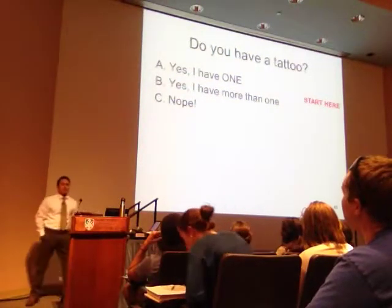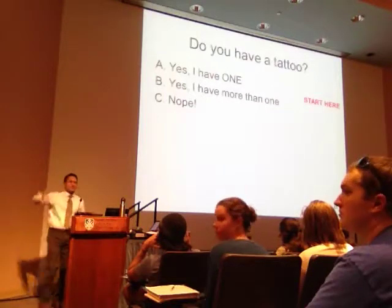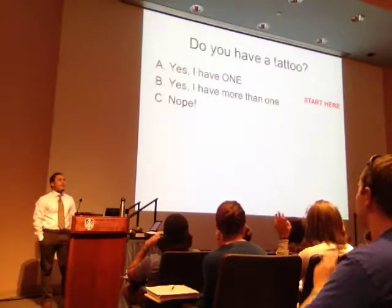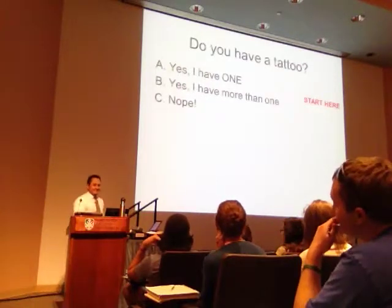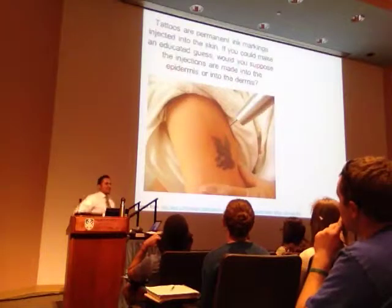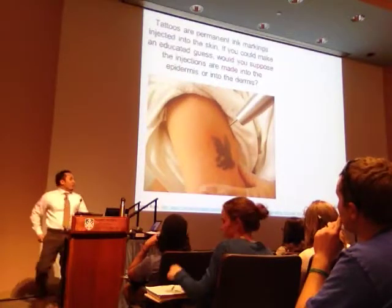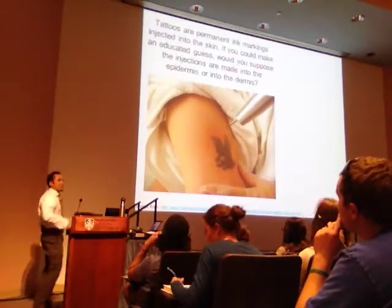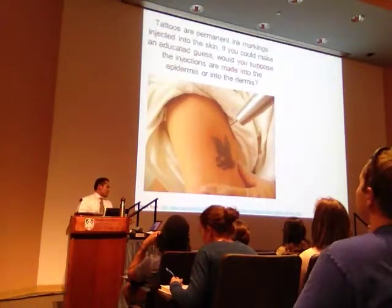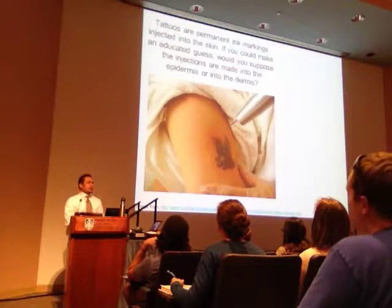All right, how many of you have a tattoo? Raise your hand. How many of you are thinking about getting one? So let's take a look at this. The question here is, they're permanent ink markings, and they're injected into the skin. So where do you think they get injected?